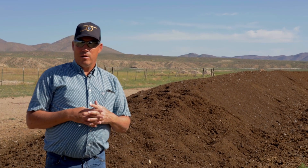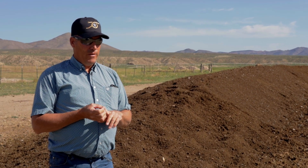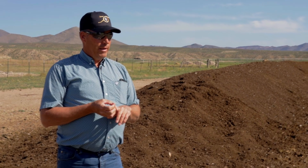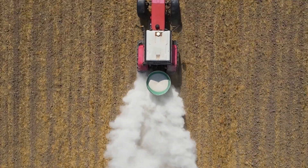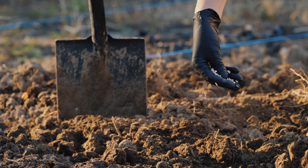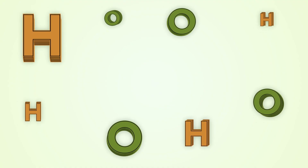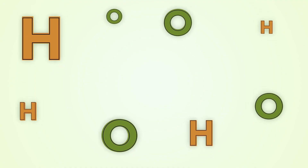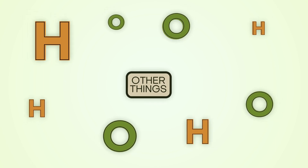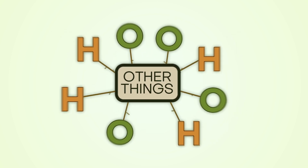We didn't originally come out here trying to be organic or do organic fertilizers. The reason we started on this is we felt like a lot of the commercial fertilizers we were putting on, by the chemistry, weren't very effective. With high pH in the soil — the chemistry lesson there is you have more free O's and H's floating around — and they bind with other things chemically.